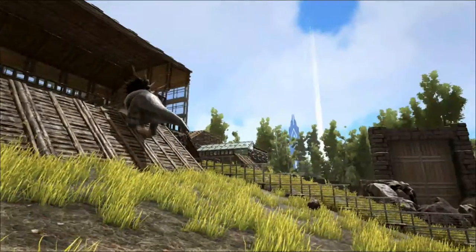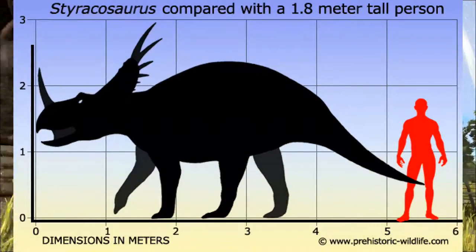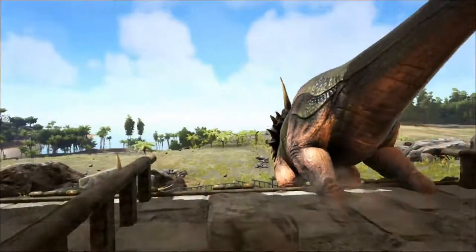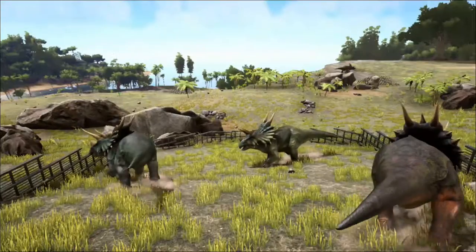The Styracosaurus was slightly smaller than the Triceratops at around 5.5 metres long and lived slightly earlier, although still in the Cretaceous period. Remains of the Styracosaurus have been found in large bone beds, indicating that it may have lived in herds.